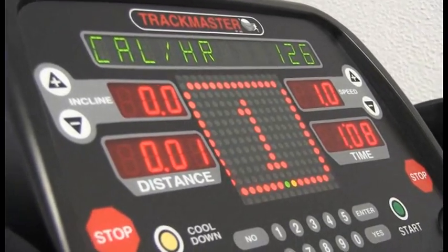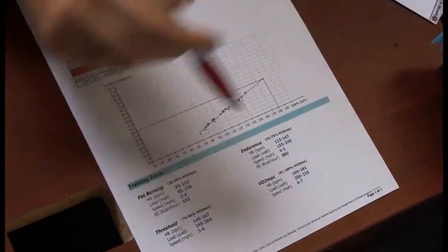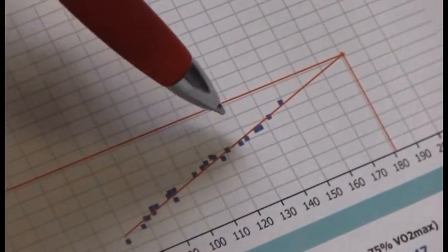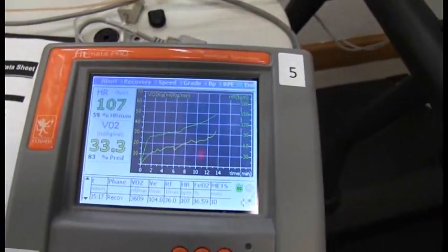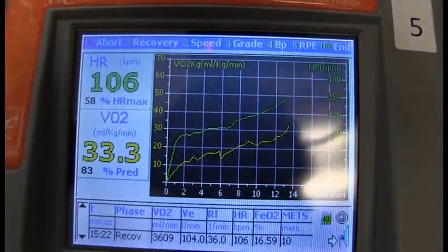We have the VO2 on the Y axis — higher the number, the better the efficiency. And we have heart rate on the X axis. Each blue square is a data point, and they've drawn in the line of best fit. When we got to this one, that's when we hit 85% of your maximum heart rate. The VO2 number represents the volume of oxygen — the efficiency of your oxygen uptake. It does fall into the fair category, but we're not too far from getting into that next category.